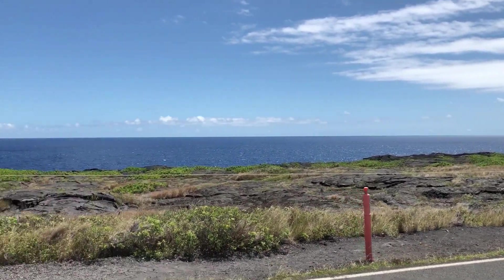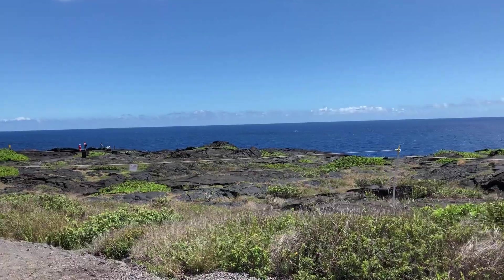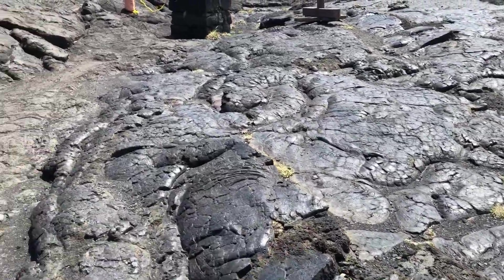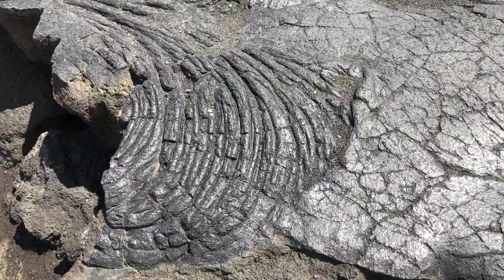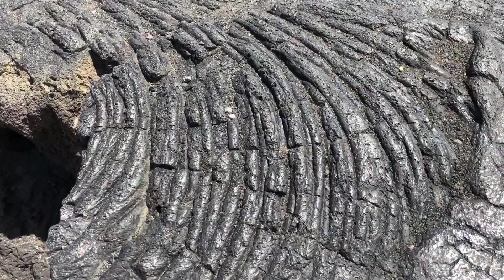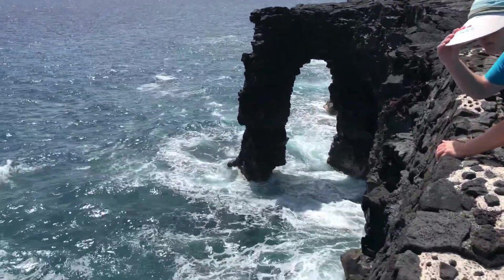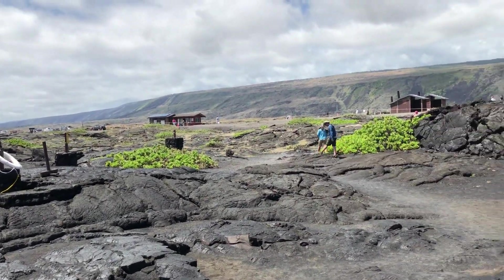Once at the bottom there's a short walk to the edge where you can actually see the Holei Sea Arch. The old lava everywhere reminded me of a big fudge brownie — it was very fascinating to see the texture of it and how it formed. The Holei Sea Arch is about 90 feet tall. It's a natural arch that was formed by volcanic lava, so it was very cool to see.